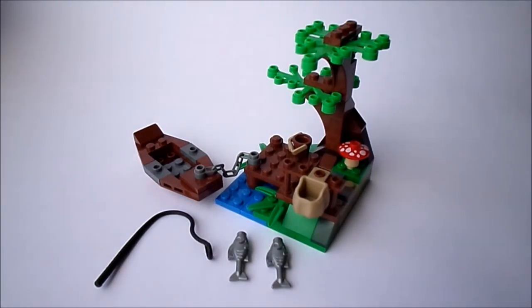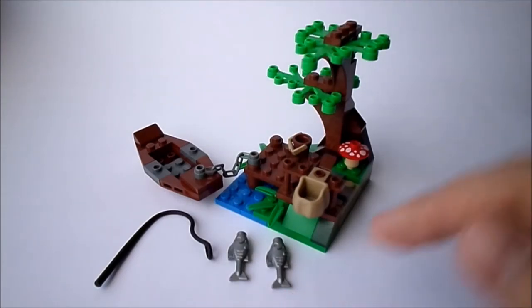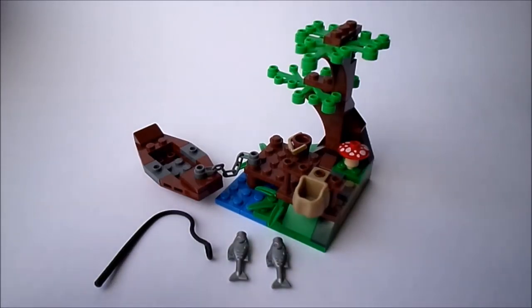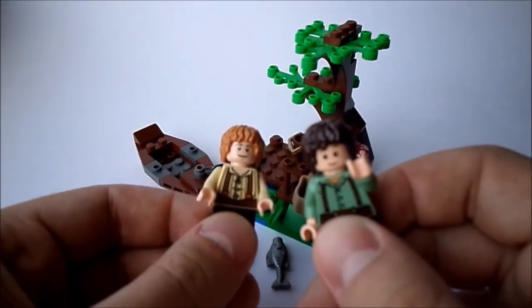Also we have such accessories like a fishing rod, two fishes, a bucket with deer, and a bag. This little set includes two minifigures: Bilbo Baggins and his nephew Frodo.